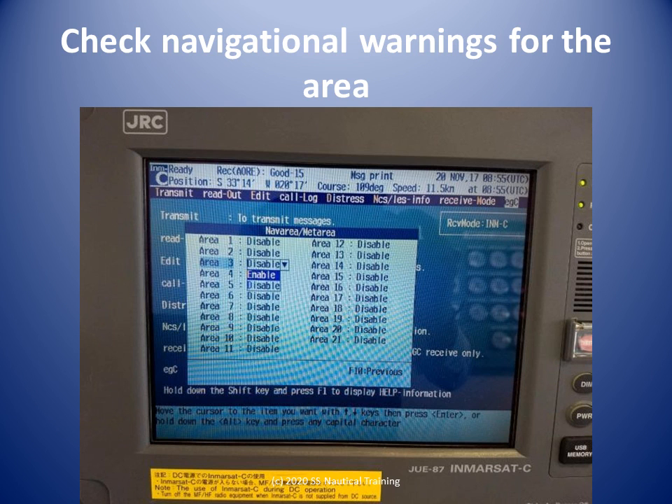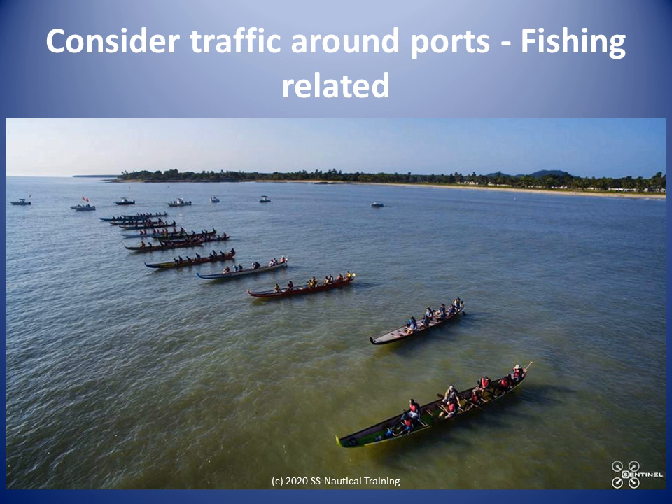We look at the navigational warnings for the area to see if there are any rig moves or other activities in progress at the time you will be there. From the thorough appraisal, we know that Maracas, Las Cuevas, Carnage, Pointe Cumana, and Cockerite are official landing points. We know that longliners and trawlers operate on the north coast, so we can expect vessels engaged in fishing and vessels returning to port with their catch.